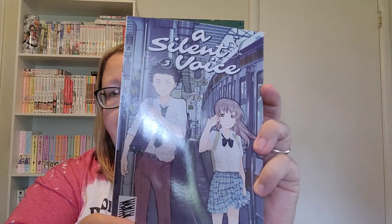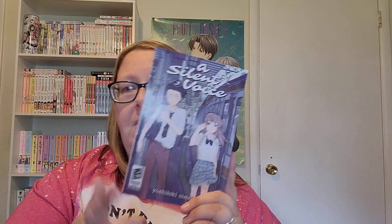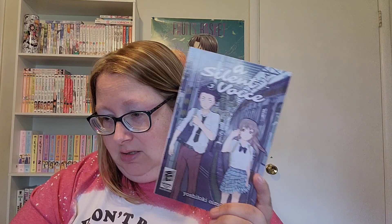I got A Silent Voice volume three. I have volumes one and two that I was gifted for Christmas time. I've only read volume one, but I went ahead and got volume three. I thought I got volume four also, but I guess not, so I got volume three.